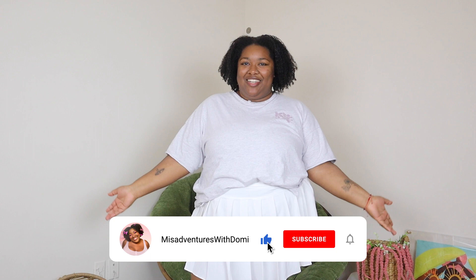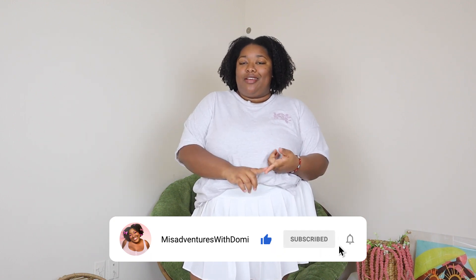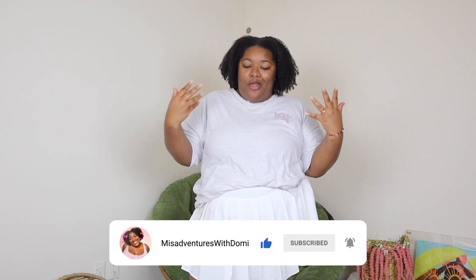What is up everybody? It's your girl Dami. Welcome and welcome back to my channel. If you're new here, you should know that I do self-love, beauty, and lifestyle content right here on this channel.